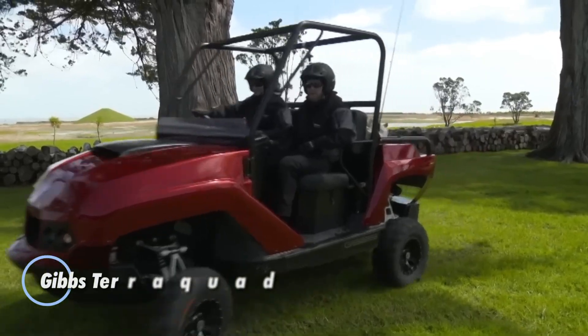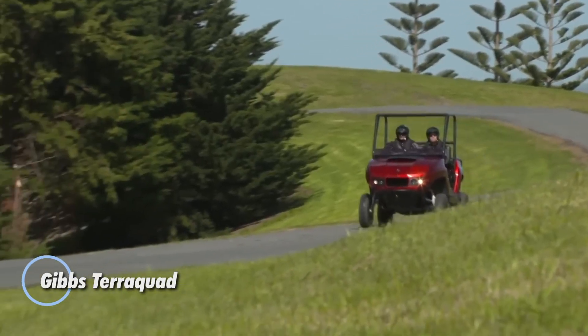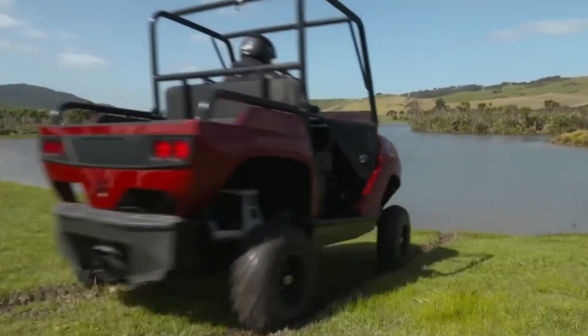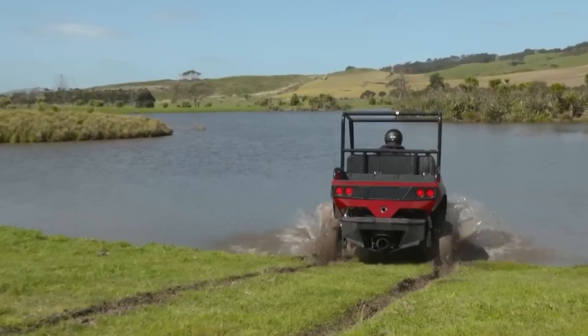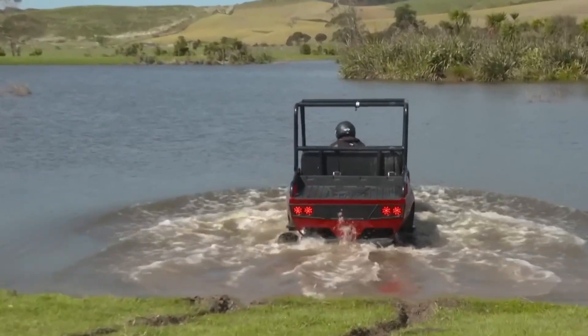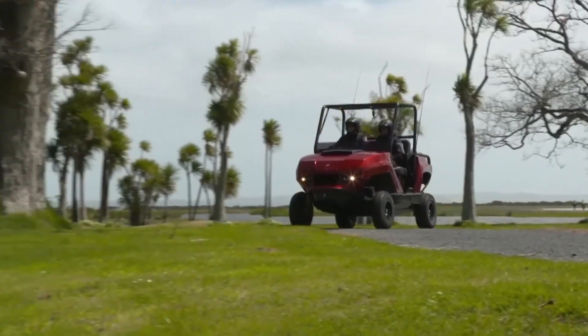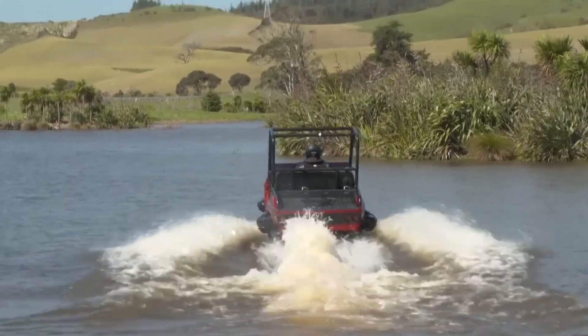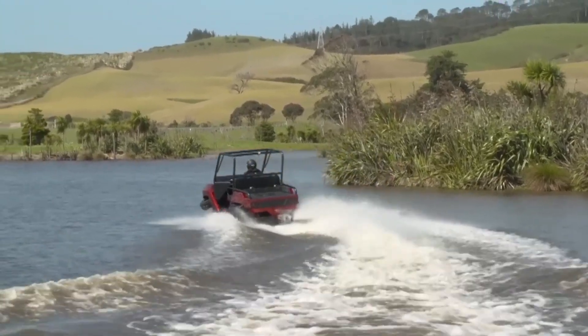The Gibbs TerraQuad is a versatile amphibious vehicle designed for both land and water adventures. With a powerful 140-horsepower engine, it reaches speeds of 80 km/h on land and 72 km/h on water. Its ability to switch between terrains in just 5 seconds makes it perfect for exploring diverse environments.